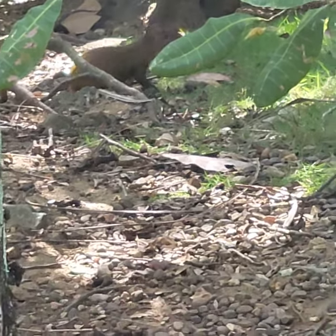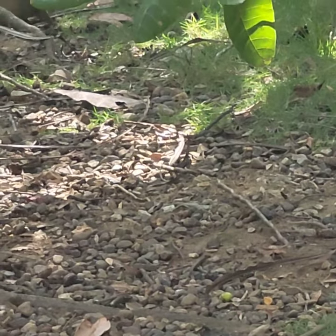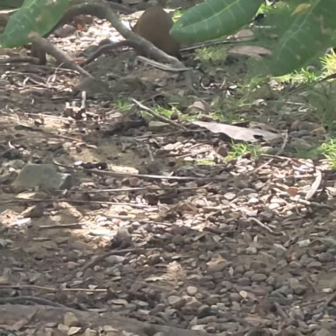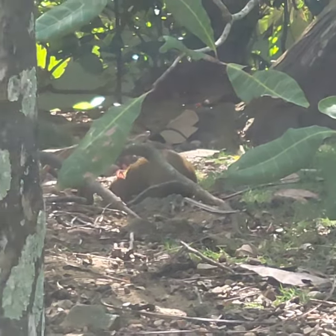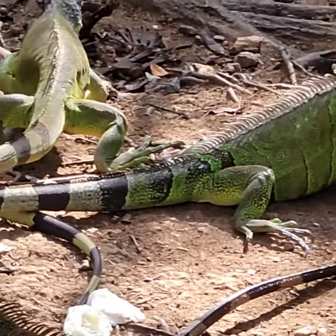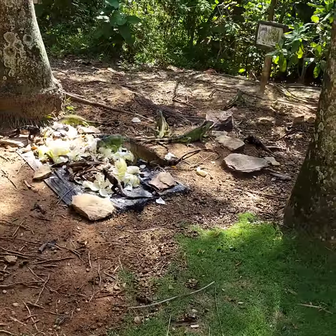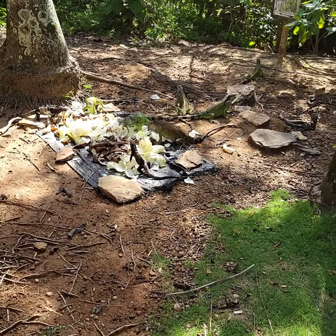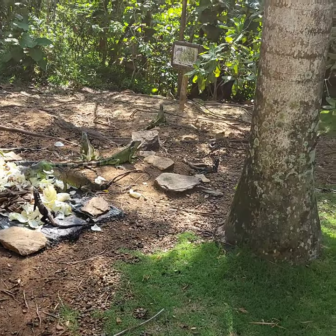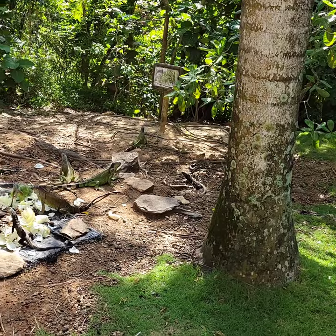The green iguana can also lay up to 60 eggs at a time. The black one, the most they will lay is maybe 20 to 30 eggs. The biggest they get is 3 feet to 3 and a half feet. On the east side of the island, there is an iguana farm, mostly for tourists. You can hold some of those iguanas — the biggest one they have there is 6 and a half feet. They call it Godzilla.